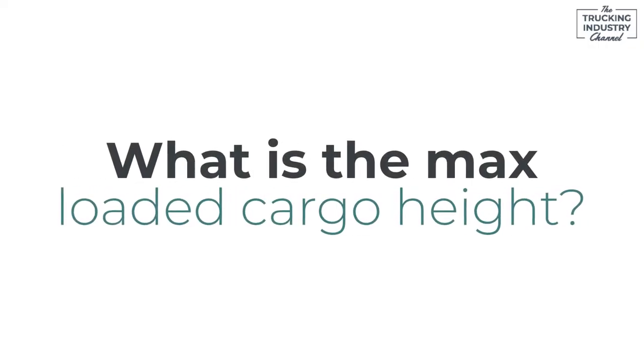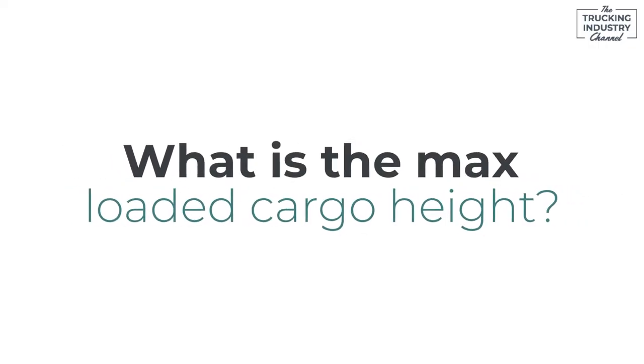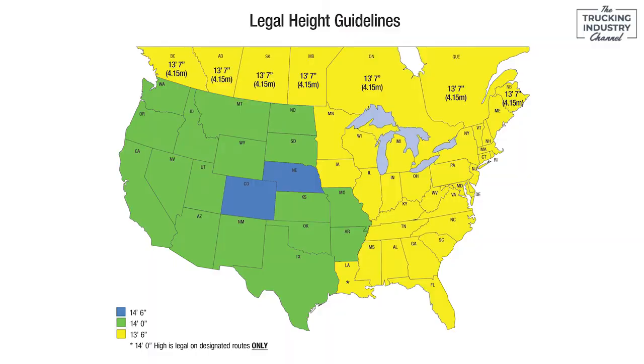As far as talking about max heights, there isn't necessarily a set rule. First, we have to establish if you're going to be over height or not. A majority of the states east of the Mississippi are going to max out at 13'6" tall, and then west of the Mississippi, most of the states are going to max out at 14' tall.